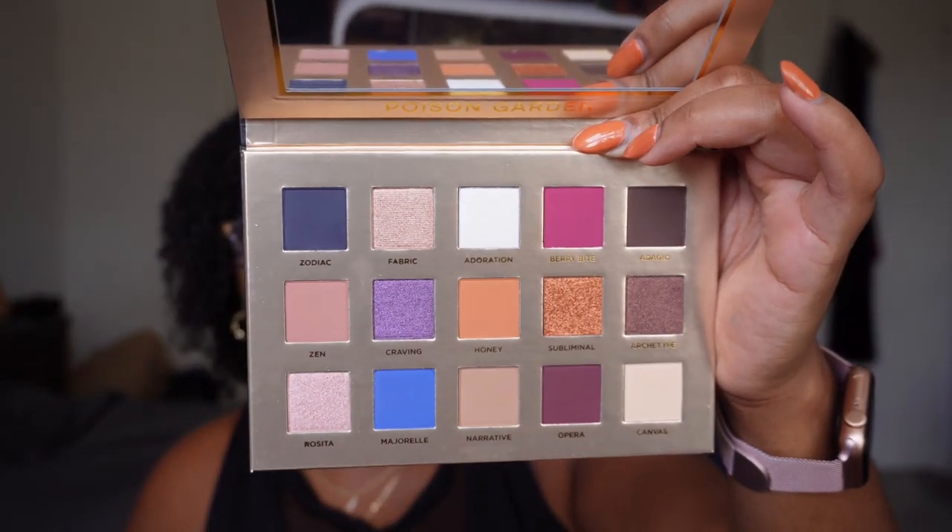I have the Nabla Poison Garden palette. I might be able to get rid of this one — yeah, this one can go. I love Nabla because they have a really interesting formula that reminds me a lot of Huda Beauty and is super underrated. Made in Italy, amazing shadow quality, and you get a ton of different formulas — some more textured, some smoother, some topper-y shades. I don't know why I haven't reached for this one. I'm going to allow myself to let this one go. It does hurt a little bit, but I'm trying to make room for more and better, so I'm going to release it to the universe.